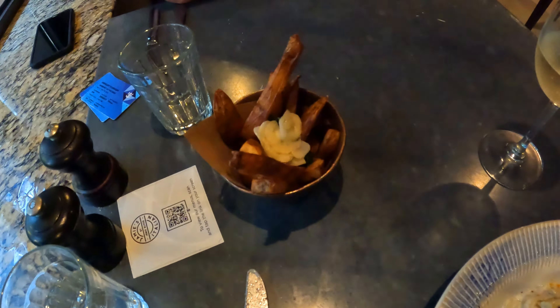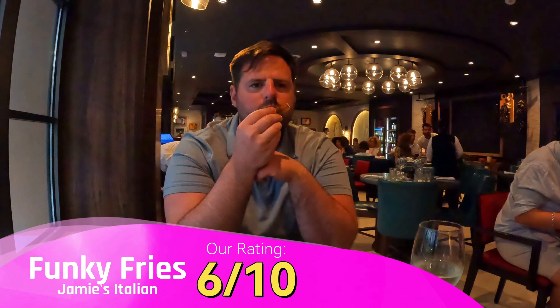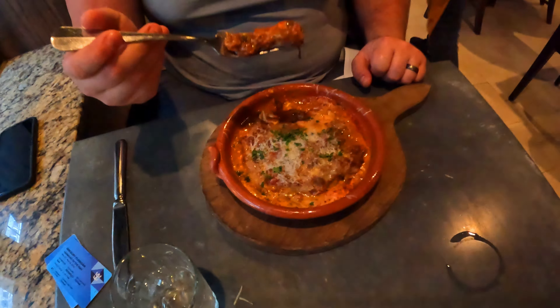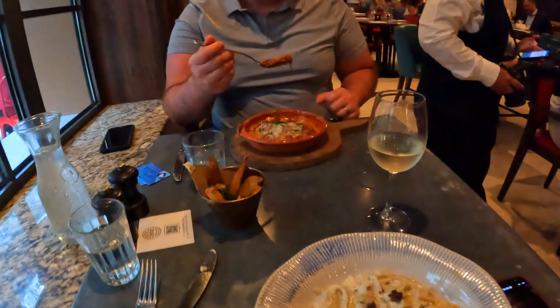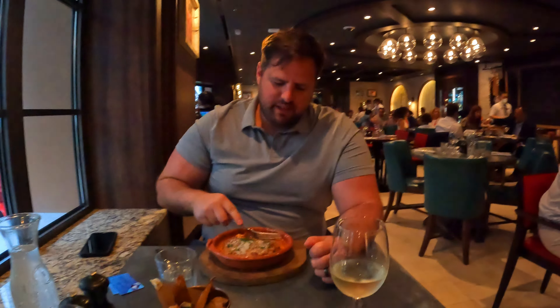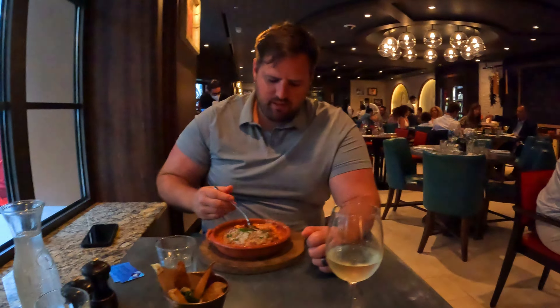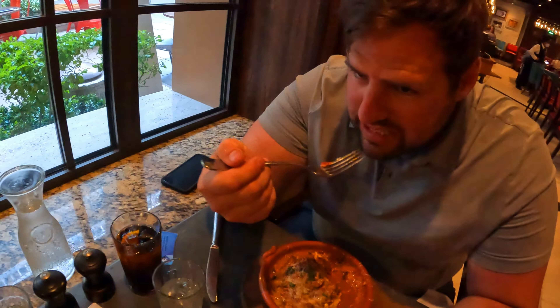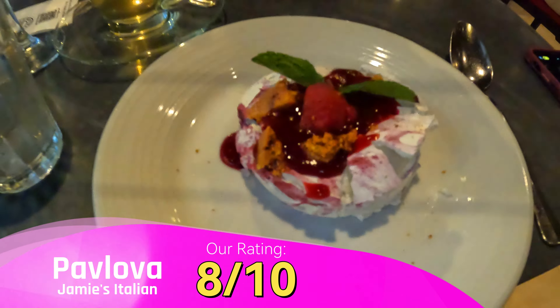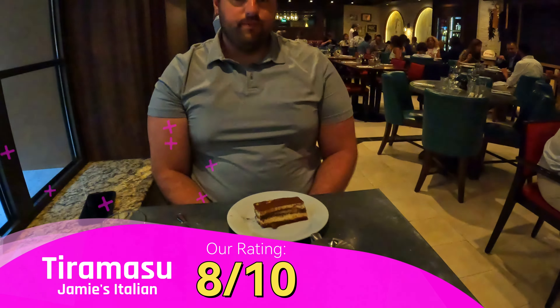And we got the funky fries to try. Greg got the lasagna — he's very picky on lasagna, but he said it was very good. For dessert, I got the pavlova and Greg got his tiramisu.